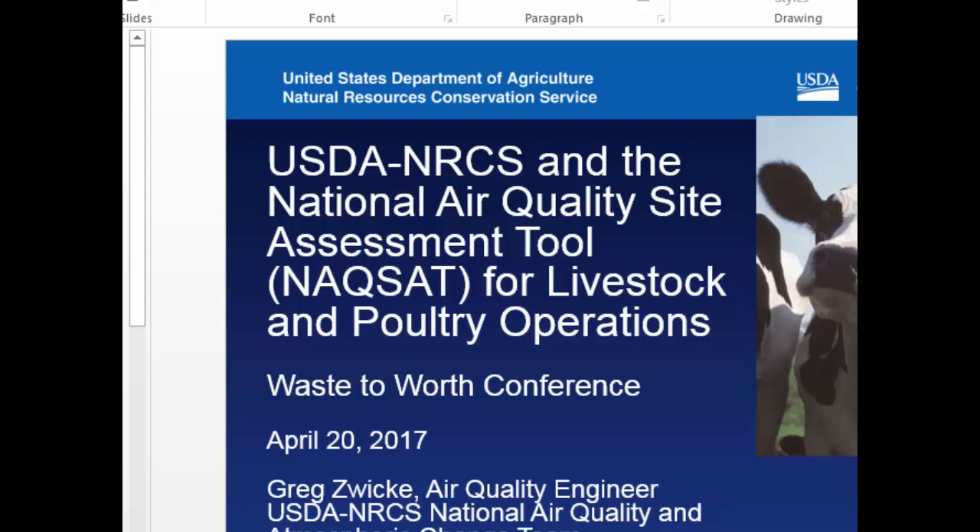For this next presentation, Greg Zwicky with NRCS and the Air Quality Division of NRCS is going to talk about one of their air quality assessment tools. When we were talking about the CRUS being beneficial from an H2S perspective — maybe not for other gases — I think it ties into this tool that you're going to present and some of its role. Please help me welcome Greg.